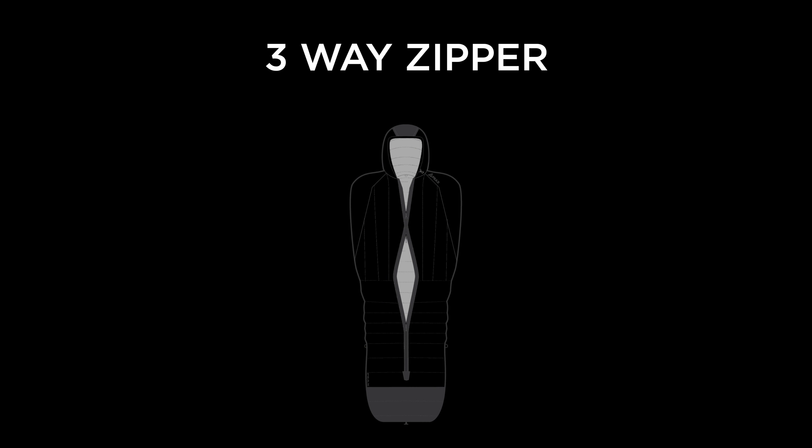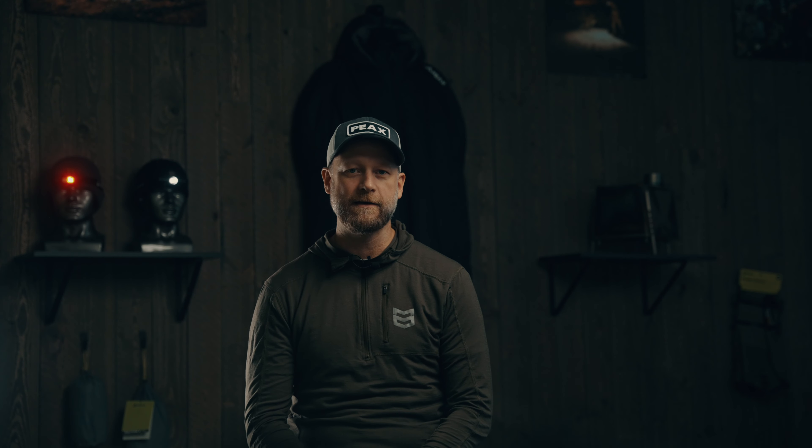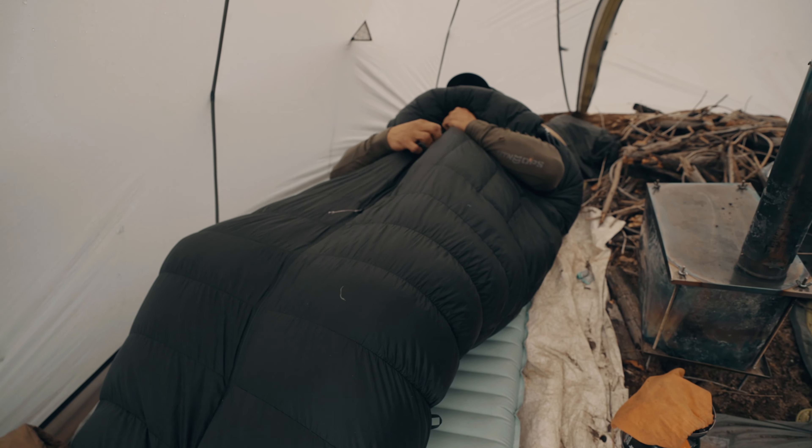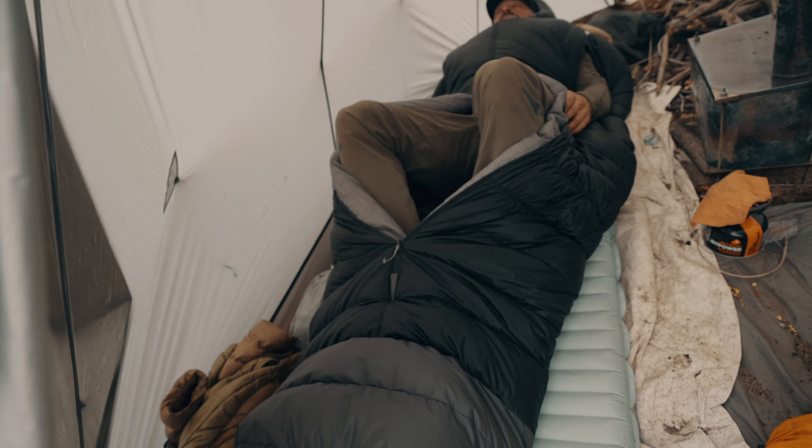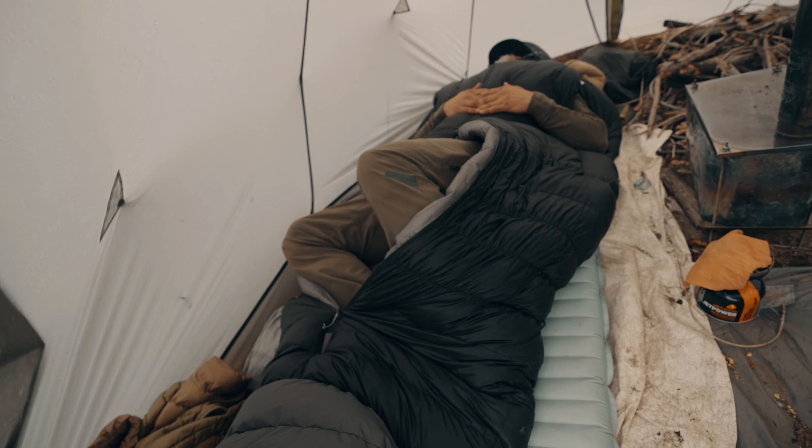The best sleep requires the ability to regulate body temperature. Every person is unique with specific needs for optimal sleep setup. With this understanding, the design of the Solace 15 takes a significant step forward with its three-way YKK zipper equipped with an anti-snagging slider. This unique feature allows users to easily tailor their sleeping environment to meet their individual needs, ensuring customized comfort and the ability to quickly adapt the bag to changing weather conditions throughout the season.